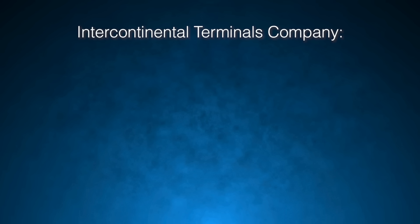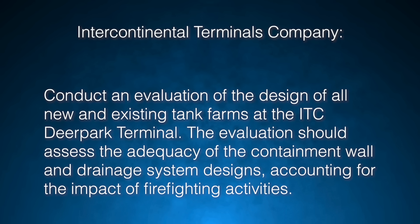ITC was not required to implement additional industry guidance recommendations since they were voluntary and also because many of them were developed after construction of the tank farm. However, doing so could have prevented the escalation of this incident. Therefore, the CSB made a recommendation to ITC to conduct an evaluation of the design of all new and existing tank farms at the ITC Deer Park Terminal, assessing the adequacy of the containment wall and drainage system designs, accounting for the impact of firefighting activities.